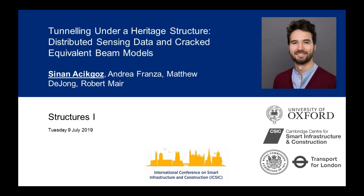It's great to be here back in Cambridge. I'm now at the University of Oxford, but this work started in Cambridge with the support from the Royal Commission of the Great Exhibition of 1851 and Transport for London. I'd like to acknowledge them today. Without their support, this wouldn't have been possible.